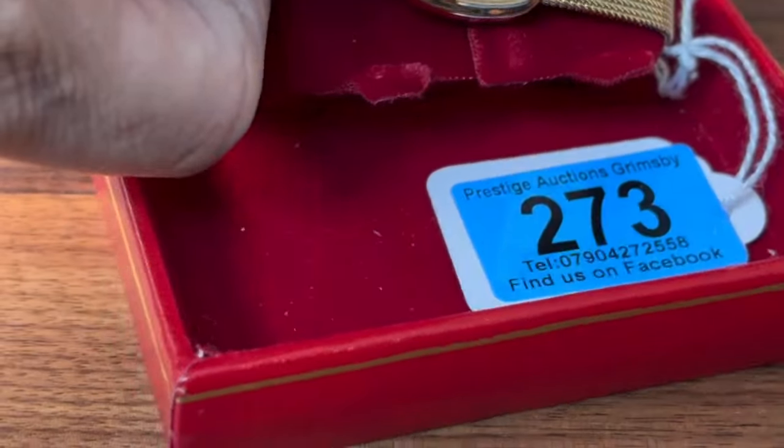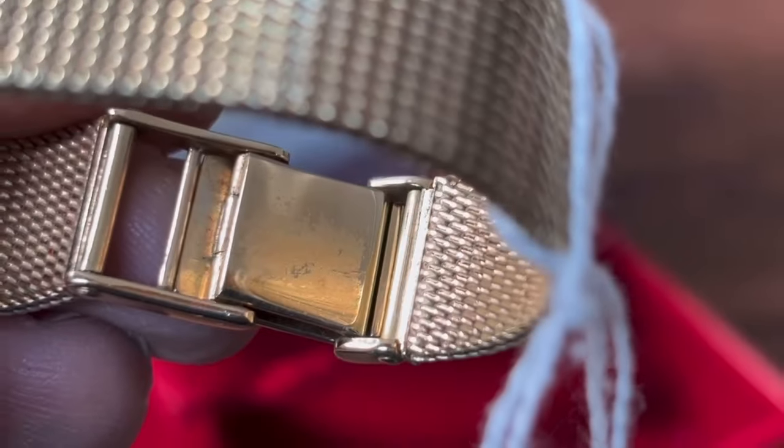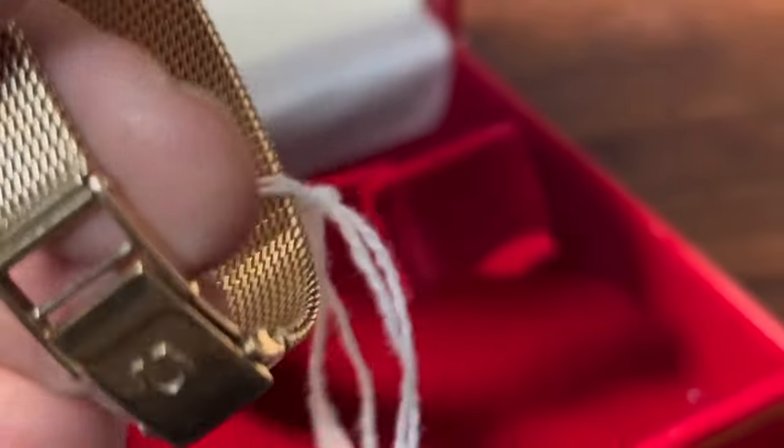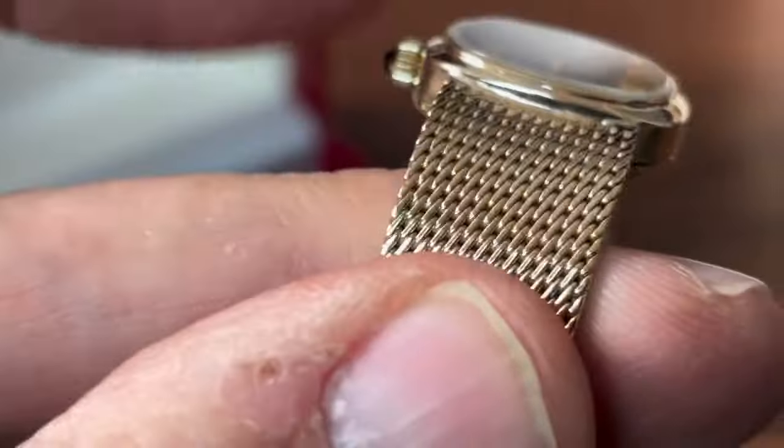These full nine carat gold straps and nine carat gold casings are probably some of the better ones that they did. As you can see on the inside, there's not a whole lot of wear to this. Like all old watches it would probably benefit from a clean, but the strap itself is in pretty good condition throughout - all very nice indeed.